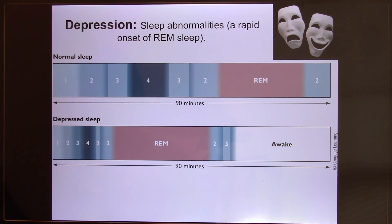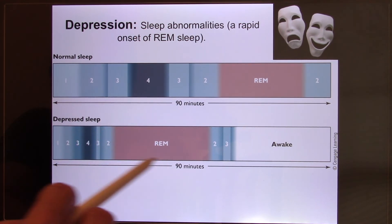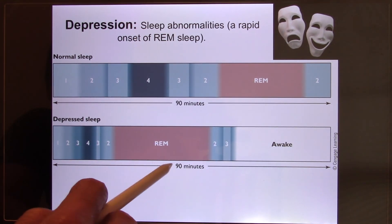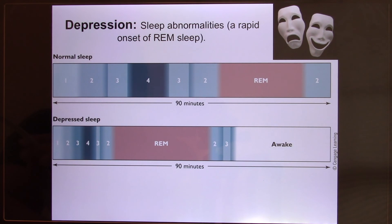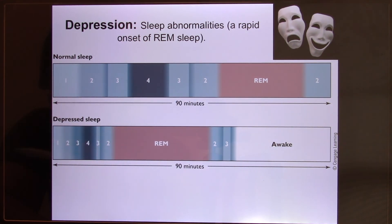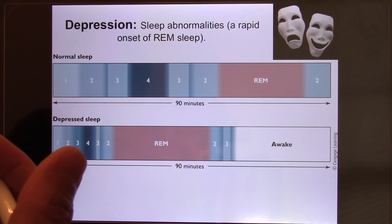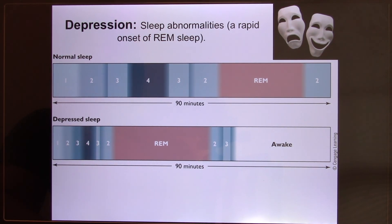People with depression quickly enter deep sleep and reach the dream stage much faster than normal, then suddenly become fully awake in the middle of the night — completely alert and unable to fall back asleep. This totally interrupts the sleep cycle, and when the cycle is disrupted the body cannot recover. Eventually their immune system weakens, they look and feel physically sick. This is an example of how your psychology affects your physiology — your mind, brain, and body all affect each other.